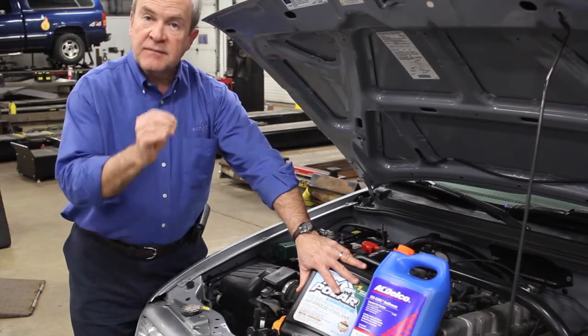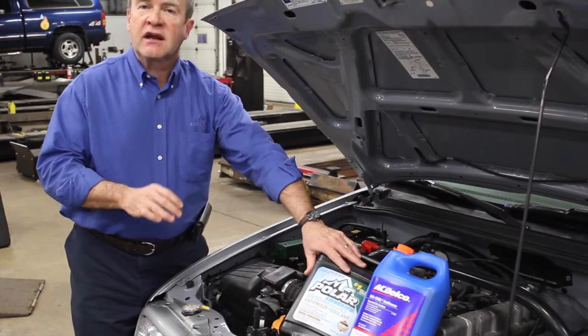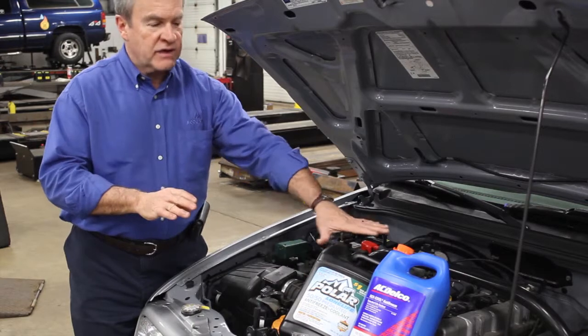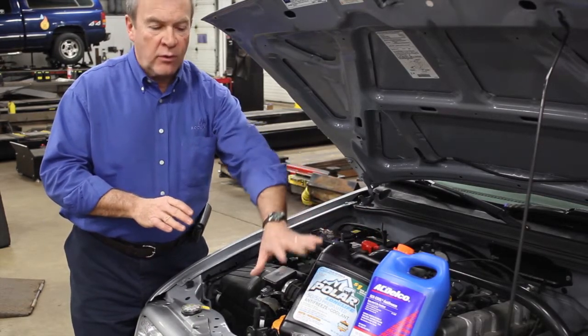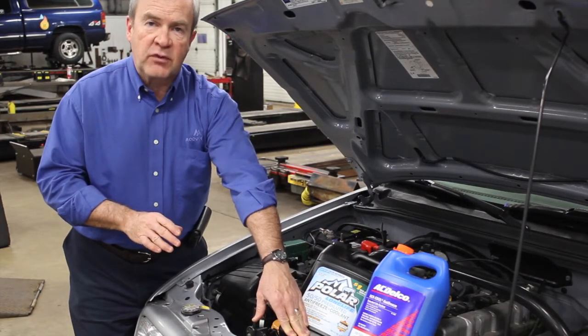For that reason, the engine manufacturers and car manufacturers have set an interval at which the coolant should be changed. On this vehicle, it's about 60,000 miles. So after 60,000 miles, what we should do is remove the coolant from the radiator.